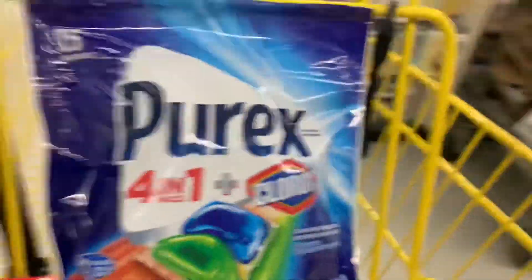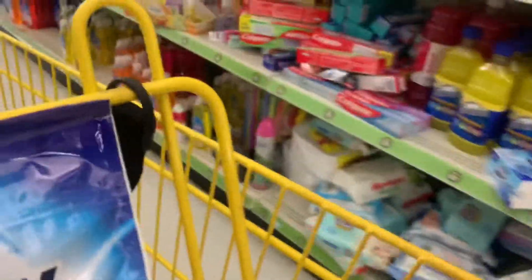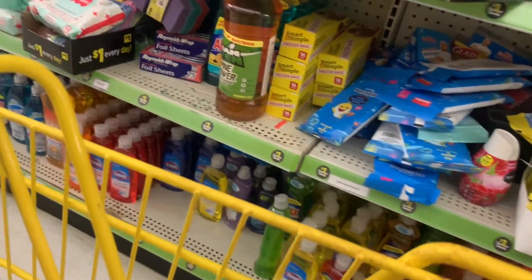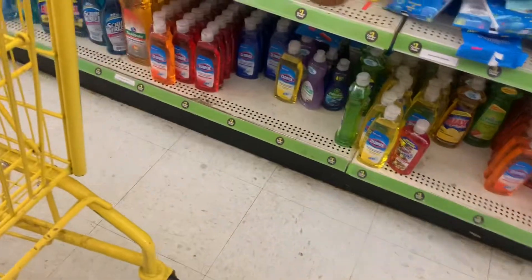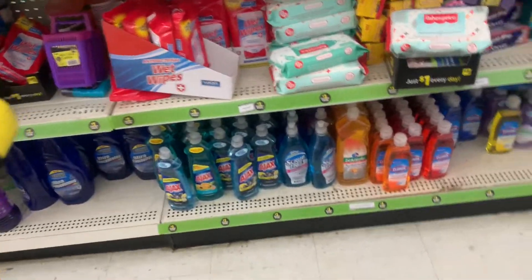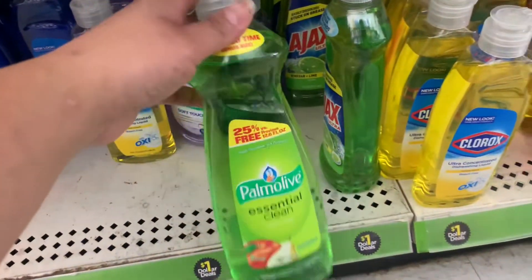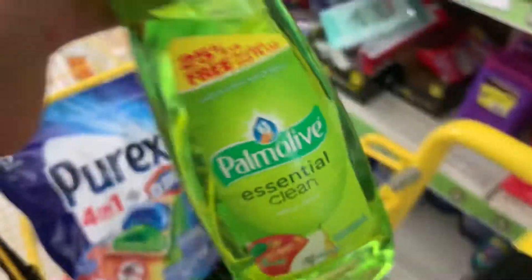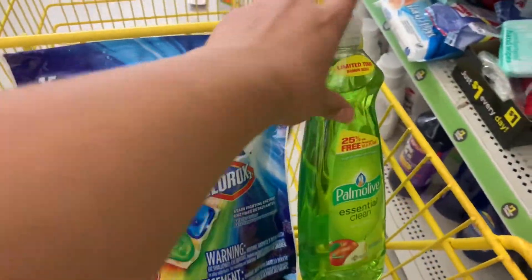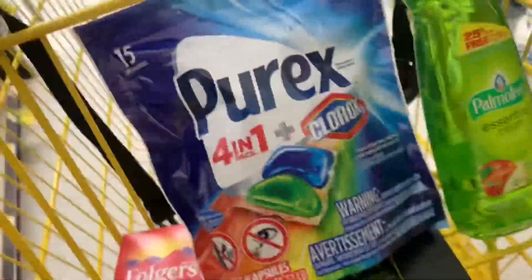El siguiente producto que voy a buscar está en el pasillo de dólar — son los productos de Lysol: para limpiar el toilet o las toallitas desinfectantes, que están a un dólar y tenemos un cupón digital de 50 centavos. No las veo por ningún lado aquí, así que voy a estar cambiando ese producto por este jabón de trastes Palmolive de un dólar — no tengo cupón digital pero lo necesito para completar mi compra.